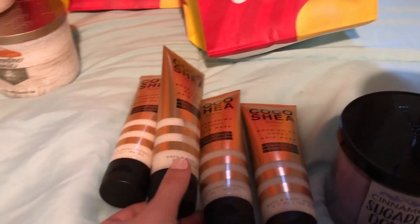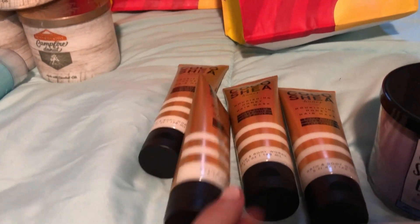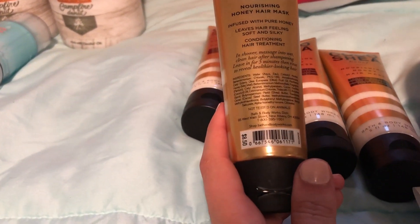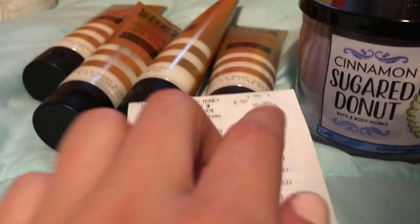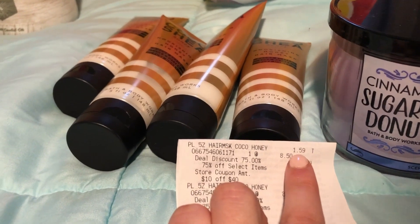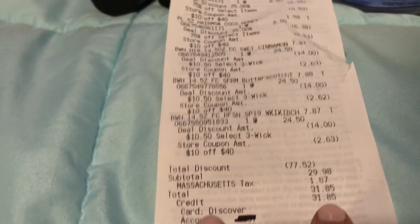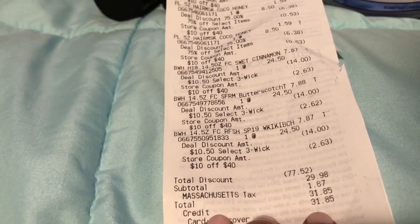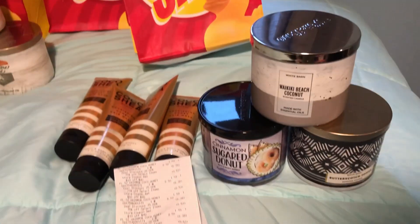We also got four of these Coco Shea honey hair masks, which were a regular price of $8.50. As shown on the receipt, these show the price after the $10 off of $40, so after all these savings and after the $10 off of $40 coupon, our total came out to $31.85 for all seven of these products, which I think is a good deal.